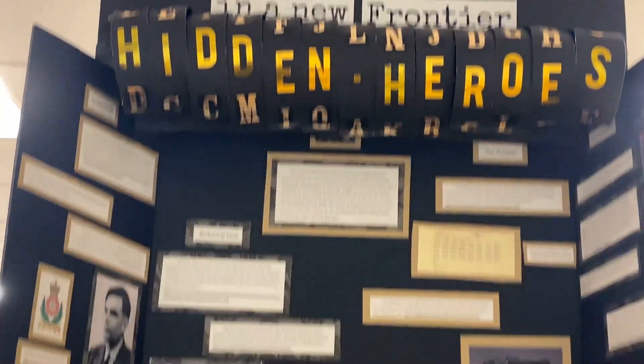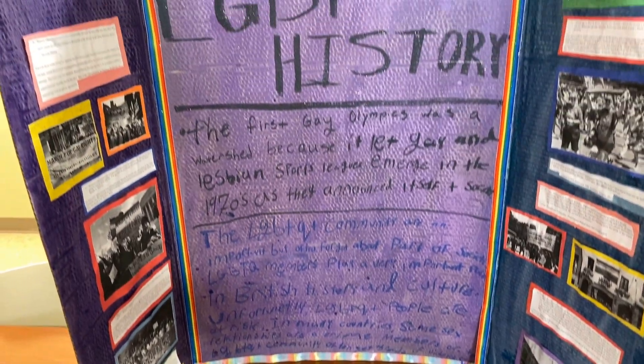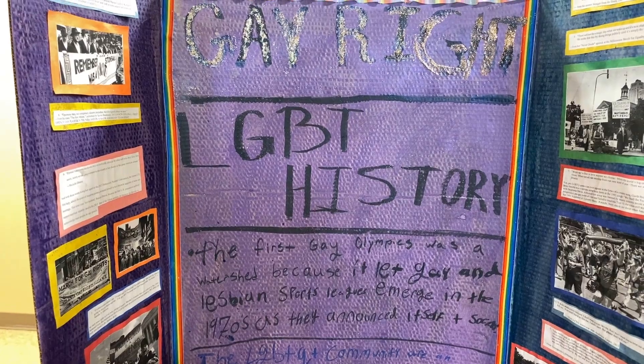it allowed them to explore something that they're passionate about, whether it be photography or literature or anything like that, and to let their creativity kind of just shine and to interact with their peers in something that they're both passionate about.